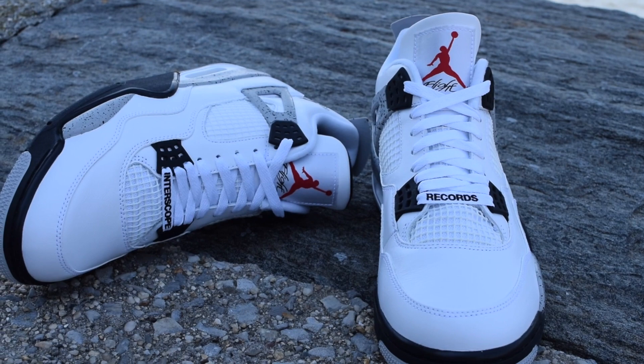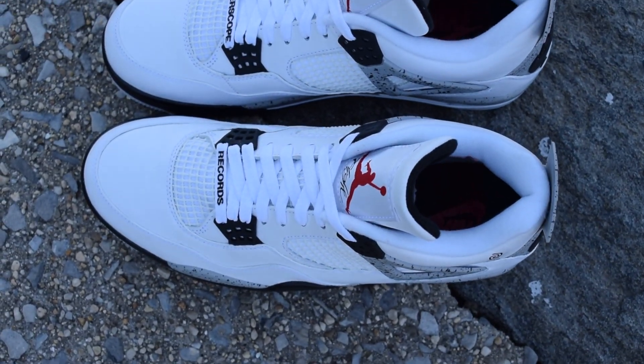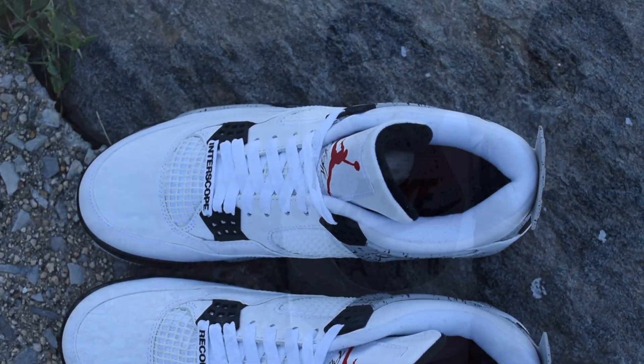Nike featured director and actor Spike Lee in ads for the Air Jordan 4. This cement colorway was also featured in Spike Lee's iconic movie, Do the Right Thing.